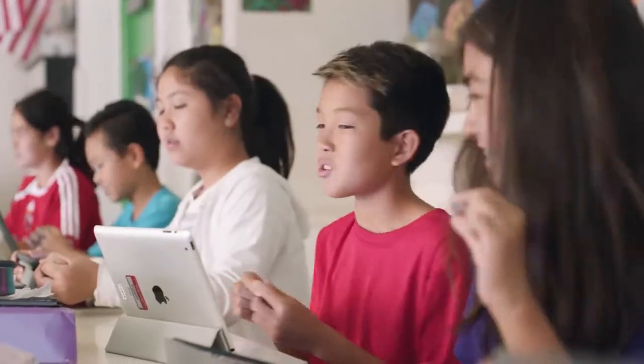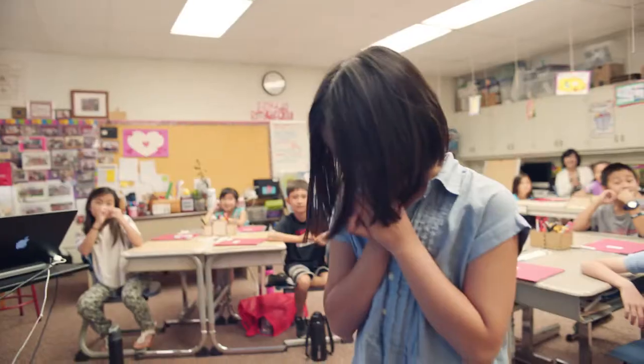To me, engagement is when kids don't want to stop doing something. They're so into an activity — it keeps their interest, it makes them want to learn more, ask more questions.